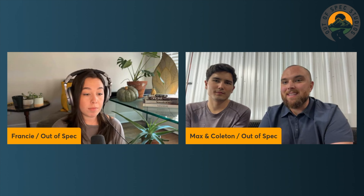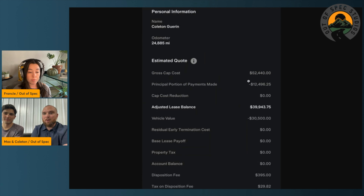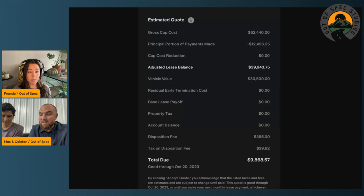I sent Francie my actual lease termination quote as of today. To get out of my Model 3 Long Range, it is truly insane. I have this car through September 2024. The gross cap cost was basically what you can get a Model 3 Performance for right now. If I wanted to get out of my Model 3 today, I would have to send Tesla basically $9,800 to terminate the lease.